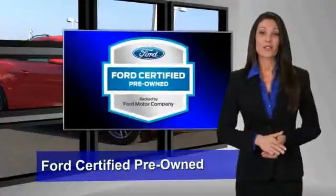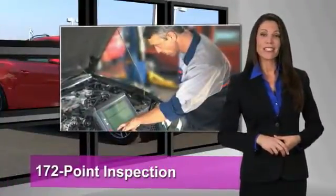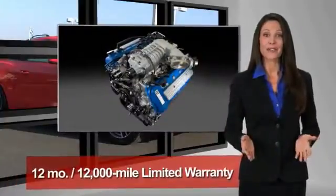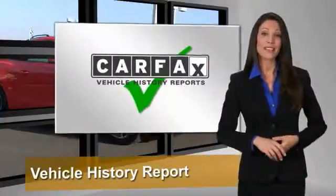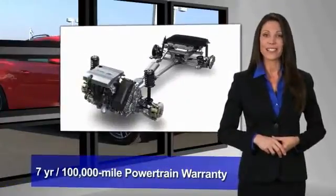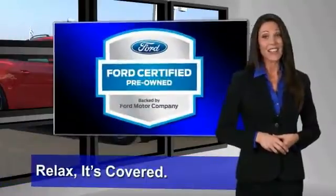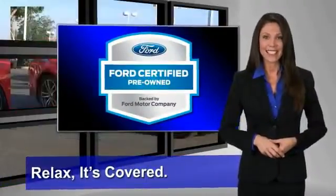This Ford Certified Pre-Owned vehicle has undergone a rigorous 172-point inspection by factory-trained technicians. We notice everything. Enjoy the confidence of a comprehensive limited warranty that offers coverage on more than 500 components. Relax, it's covered. See your dealer for details.